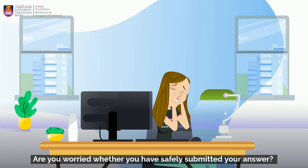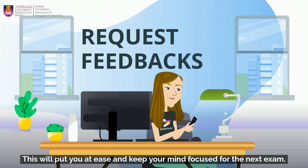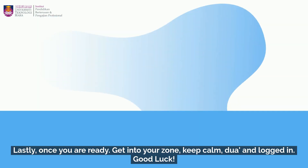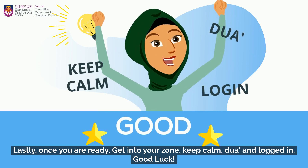Are you worried whether you have safely submitted your answer? Request feedback from your lecturer. This will put you at ease and keep your mind focused for the next exam. Lastly, once you are ready, get into your zone, keep calm, pray, and log in. Good luck!